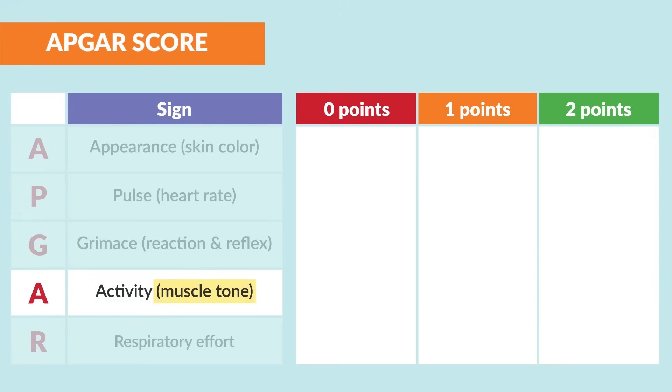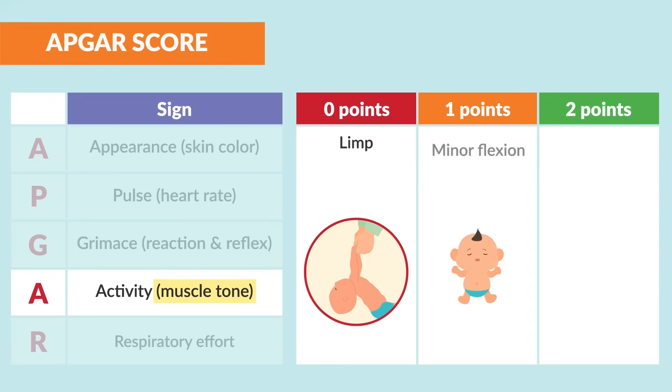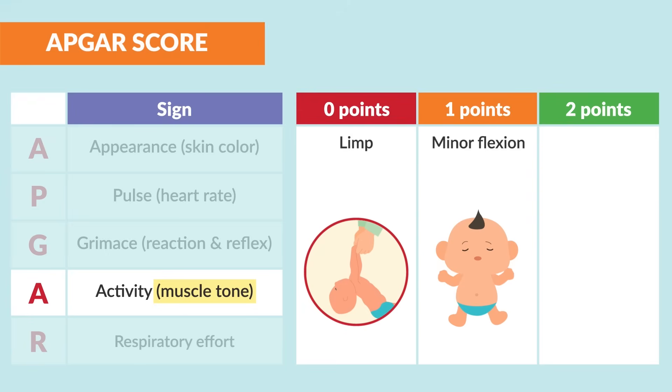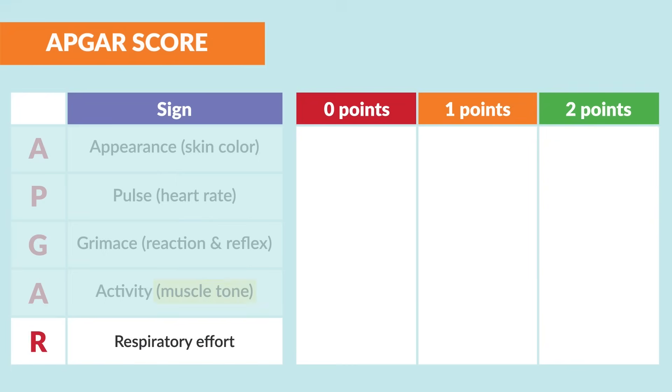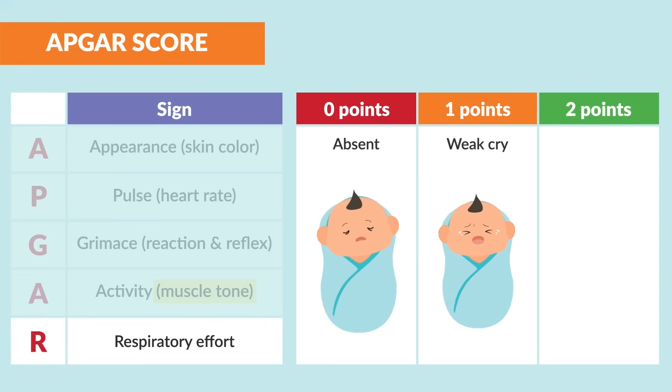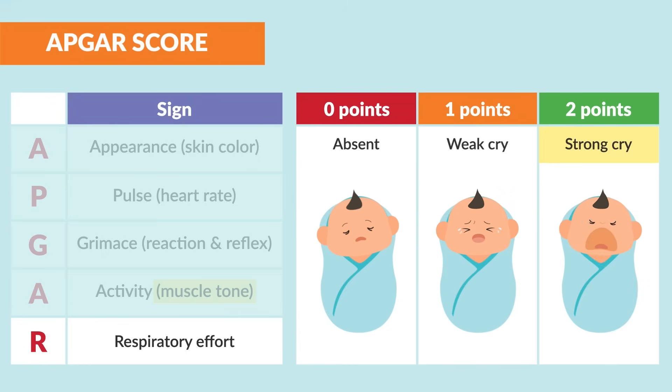A is for activity, or muscle tone. Zero points is for a limp baby — this is what we do not want. One point is for minor flexion, and two points is for active flexion as well as extension. R is for respiratory effort: zero points for absent respiratory effort, one point for a weak cry, and two points for a very strong cry.